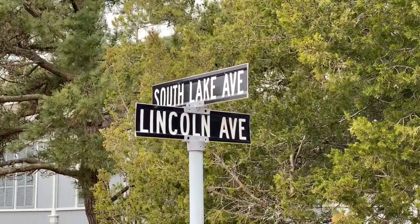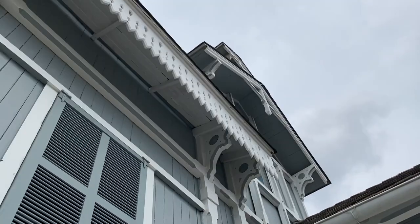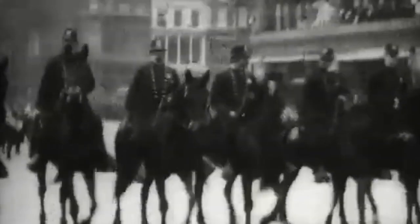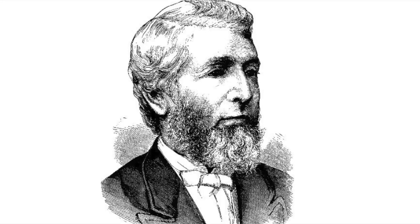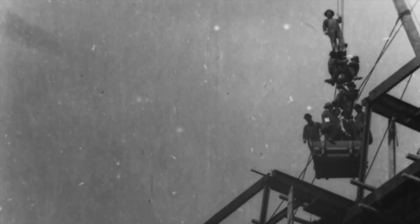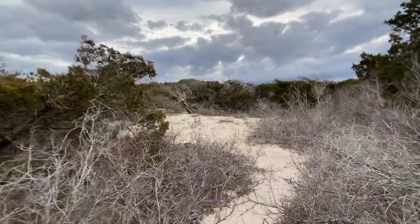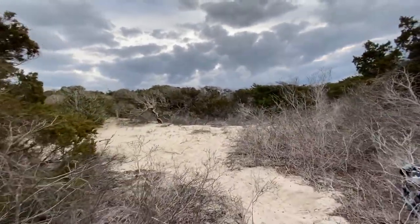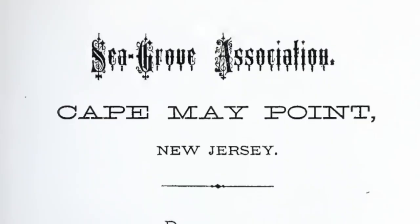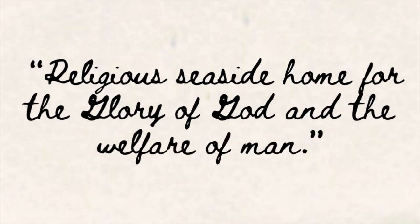Located at 102 Lake Drive in Cape May Point, this little church has been an icon to the point since well before the point was created. Let's start back to 1875, when Philadelphia cotton merchant and devoted Presbyterian Alexander Wilden teamed up with Philadelphian John Wanamaker to build a religious community. Wilden, who owned over 300 acres in the area which was then called Still's Beach, put 266 of those acres aside to build this town. Together they founded the Seagrove Association, which would build a religious seaside home for the glory of God and the welfare of man.